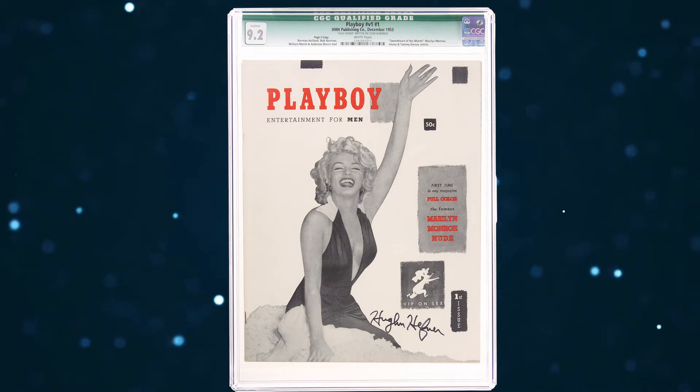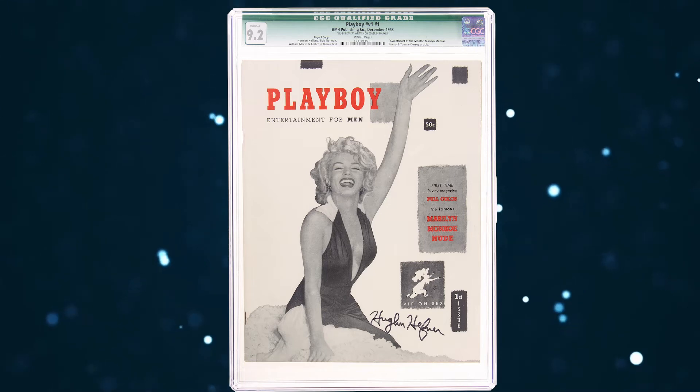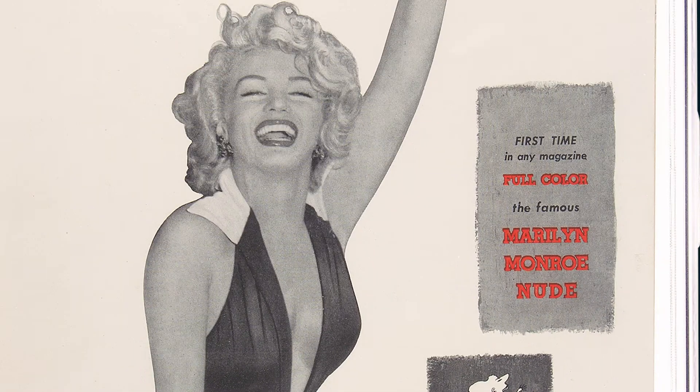In this case, adding to the inherent rarity as a page three copy are our offering's extremely high grade and the autograph of Mr. Playboy himself, Hugh Hefner, on the front cover. Of course, the real value of the first issue in any version is focused on Marilyn Monroe from the iconic cover and especially the nude poster inside — the forerunner of Playboy's centerfold.